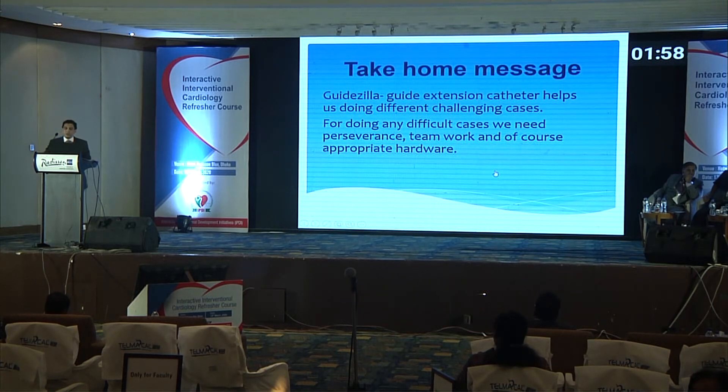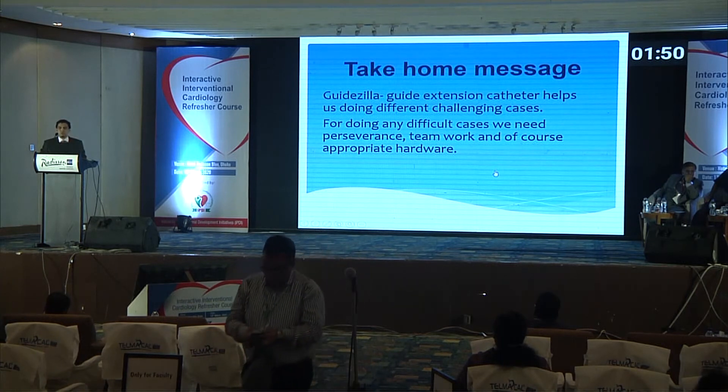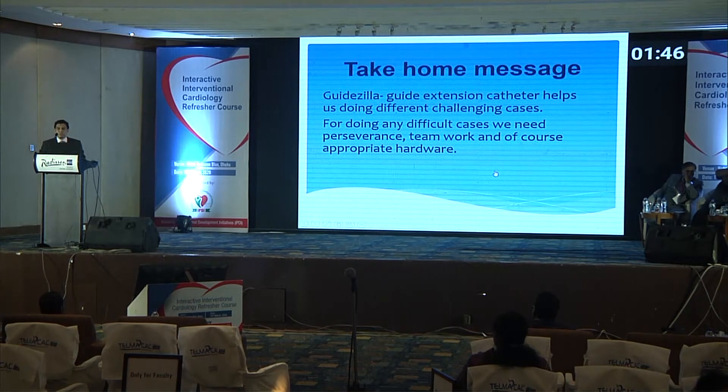Take-home message: the Guidezilla guide extension catheter helps in doing different challenging cases. One important point — though the tip is atraumatic, to avoid vessel injury, a partially inflated balloon should be kept ahead, and you should only push when there is deflation of the balloon. By this technique, you can avoid injury. For any difficult case, we need perseverance, teamwork, and of course, appropriate hardware.